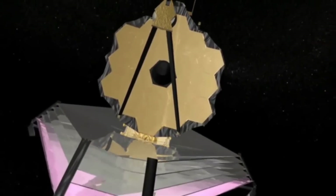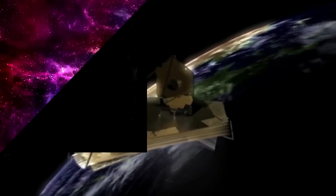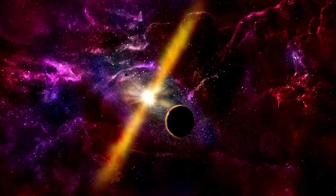The JWST has revealed long-awaited proof with its infrared eye, making this an incredible breakthrough in the world of astrophysics. The anticipation has been building, and now we have undeniable evidence that will change our understanding of the cosmos forever.